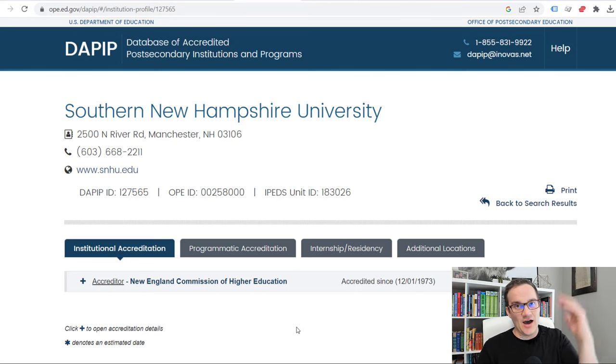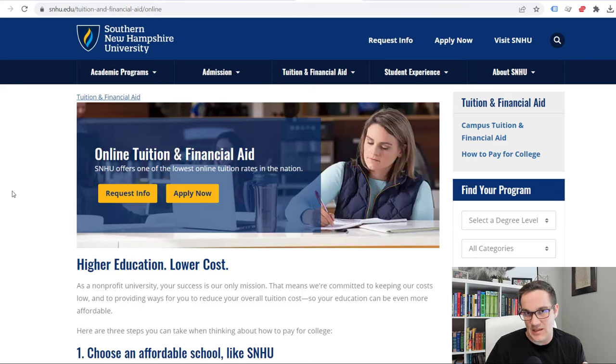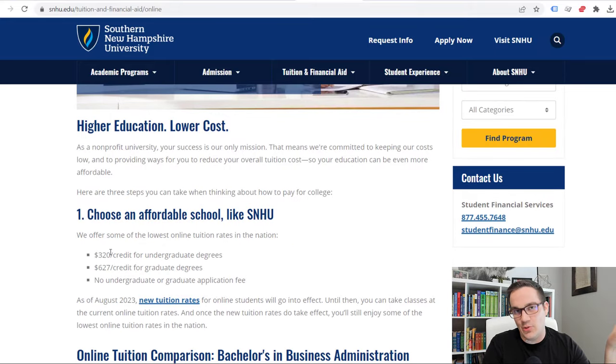The next thing I want to talk about is cost. The cost of Southern New Hampshire University is actually fairly low for a four-year, 100% online school. It's pretty cheap, though not the cheapest. It is pretty cheap for traditionally tuition-structured programs. There are a lot of programs I talk about that offer flat-rate tuition, meaning you don't pay per credit — you pay for how long it takes you to graduate. SNHU does not do that. They charge you per credit, but their cost per credit is fairly low.